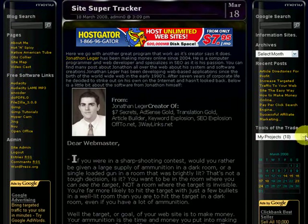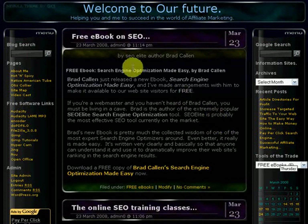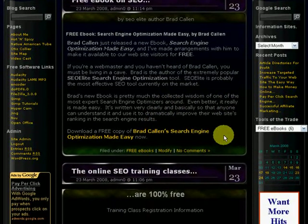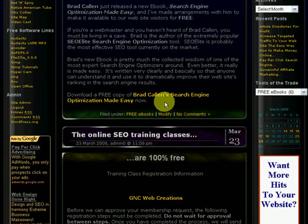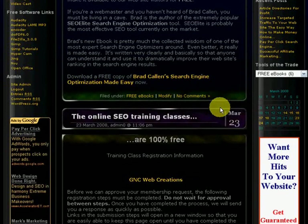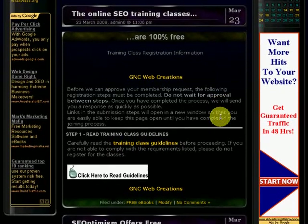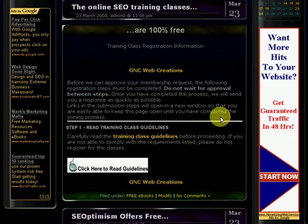The next section I want to show you is called Free Ebooks. This section has a lot of links to a lot of free ebooks. Like this one right here — Brad Collin. Everybody knows about Brad Collin; he's an SEO master. This guy has written a lot of tutorials and a lot of software on search engine optimization. This is one of his free books right here — it's called "Brad Collin's Search Engine Optimization Made Easy," and this ebook is absolutely free. Like I said, I try and put something new up every day for you.